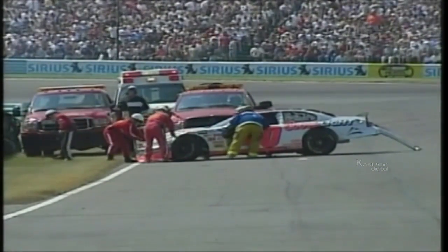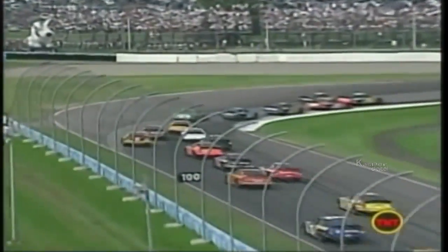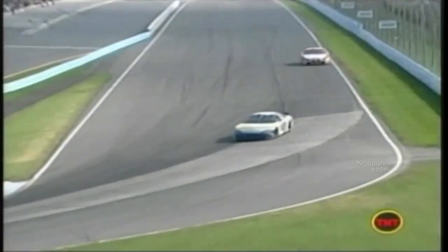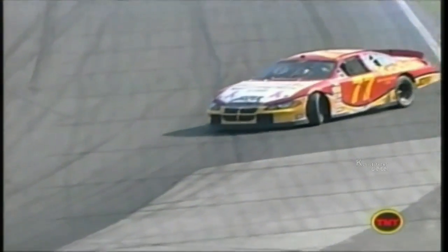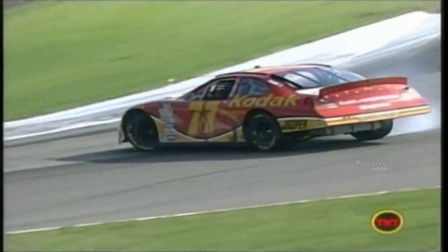On lap 16, Greg Biffle ran into the rear end of Sterling Marlin's car as Marlin spun and hit the tyre barrier. Biffle continued but Marlin's day was over. Then on lap 31, with no one around him, Hermie Sadler locked up his front wheels and went off the track into the gravel trap. Later, he would be black-flagged for driving too slowly. On the next restart, Scott Wimmer spun off at turn one but managed to avoid contact, kept his motor running and was able to continue. Not so lucky was Brendan Gorn, who also spun out with 18 laps to go, going a couple of feet into the sand trap and getting stuck.